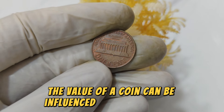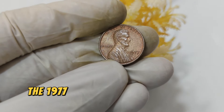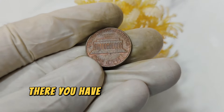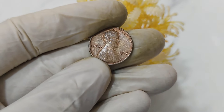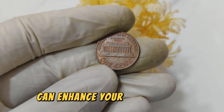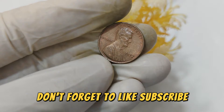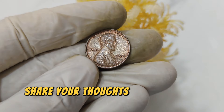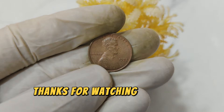The 1977 Lincoln penny — a seemingly simple coin with extraordinary value. Whether you're a seasoned collector or just starting out, understanding the history and value of coins like this can enhance your appreciation for numismatics. If you enjoyed this deep dive, don't forget to like, subscribe, and hit the notification bell for more content on rare and valuable coins. Share your thoughts or questions in the comments below, and let us know if there's a specific coin you'd like us to cover next. Thanks for watching, and happy collecting!